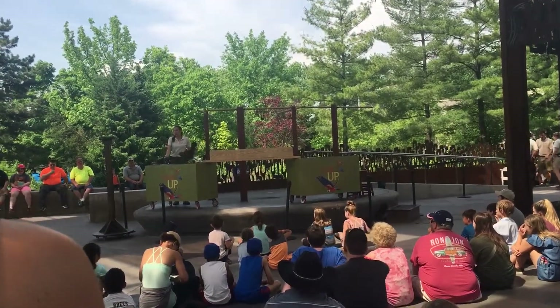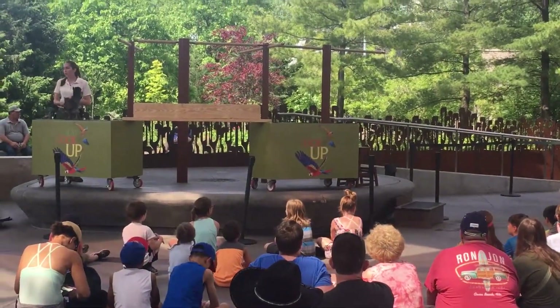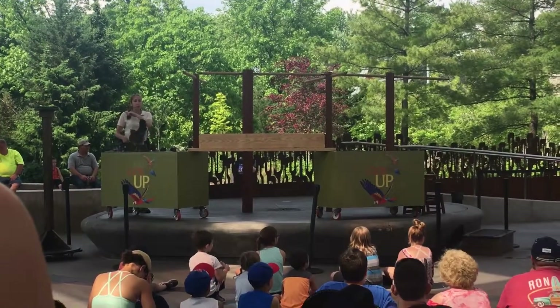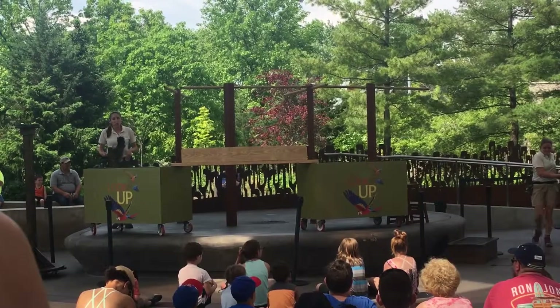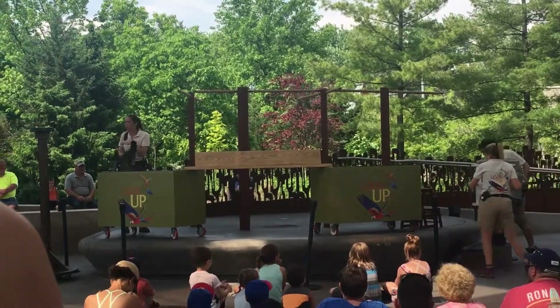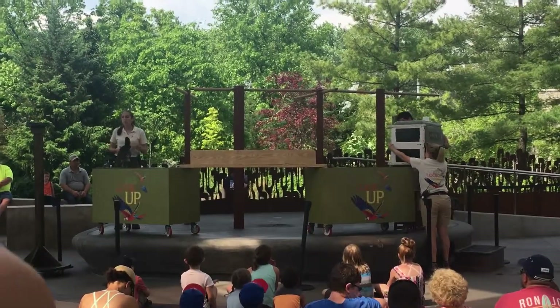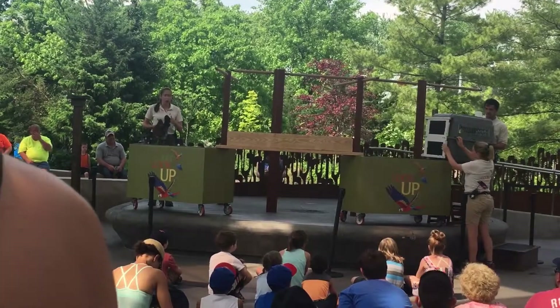Our team is going to be bringing up a crate onto stage. This crate is very important for her go-home behavior. In order to transport Waffles from point A to point B, we utilize a crate. And every time she goes into this crate, she gets all of her favorite treats, like worms and corn and peas, pellet, all kinds of stuff.